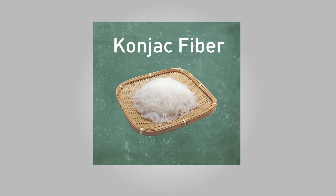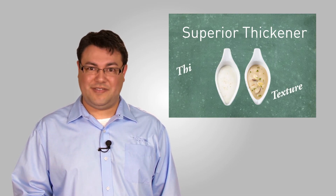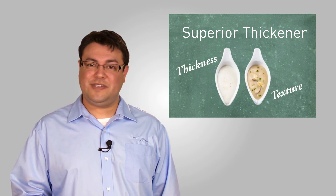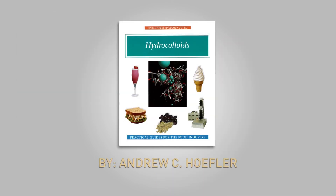You can find konjac fiber in a number of products, such as konjac noodles made solely from konjac flour. Konjac is also a superior thickener, and when added to gravies or sauces it helps achieve the desired texture and thickness. It also has outstanding versatility in working with other gums, which gives developers even more options for creating the perfect product.